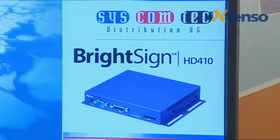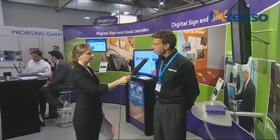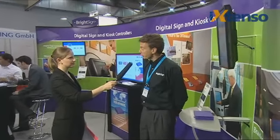What do you expect from this trade fair participation? We expect to meet with new partners such as system integrators, VARs, and kiosk manufacturers.